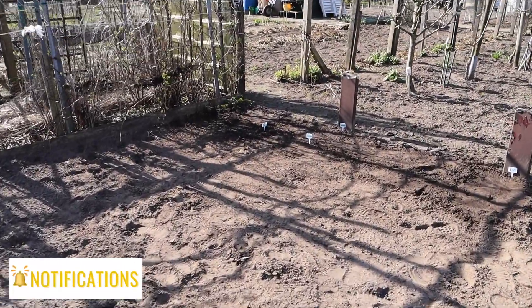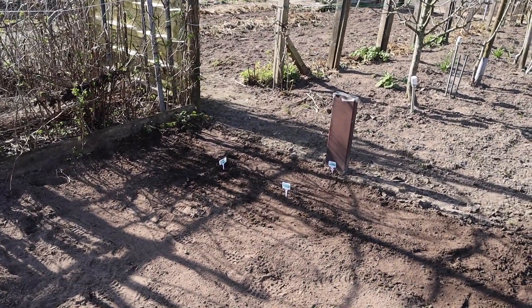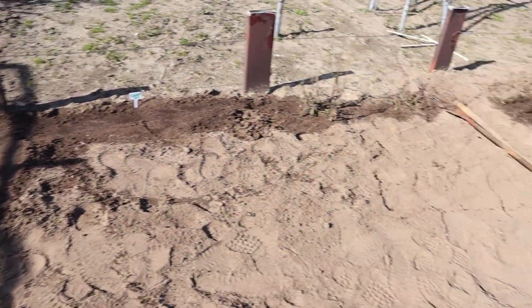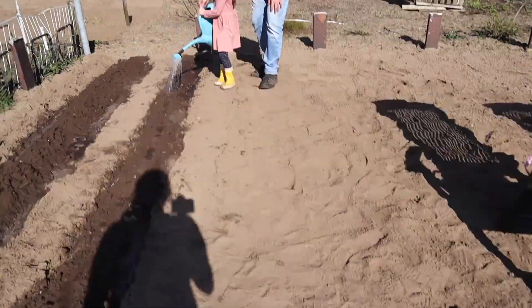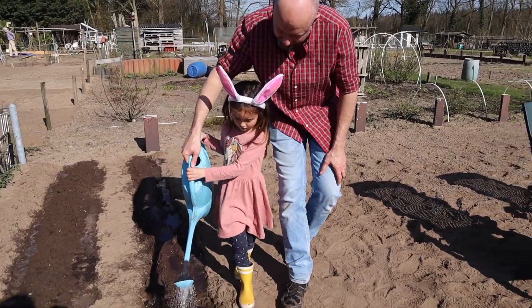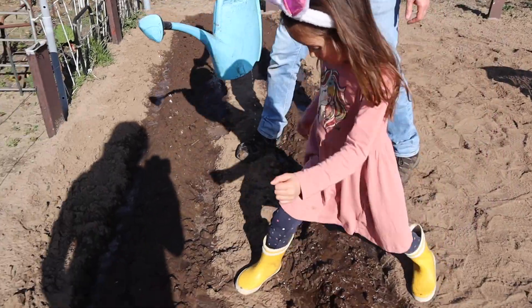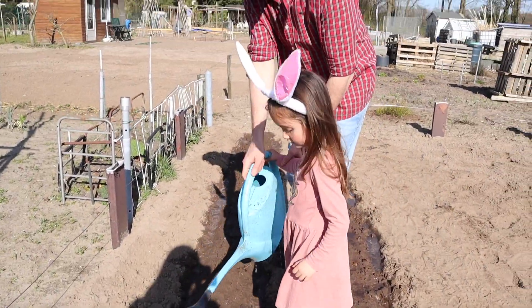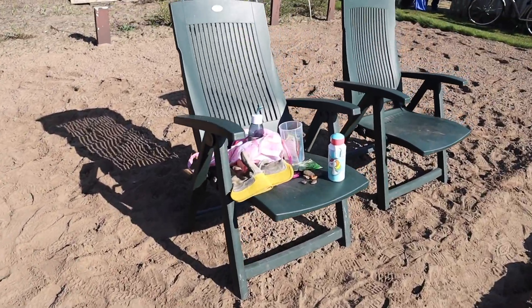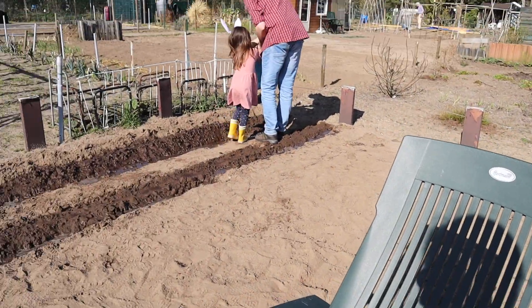She planted some salad varieties — portals, ricola, icebergs — and then coriander. And here are the two of them doing it together.